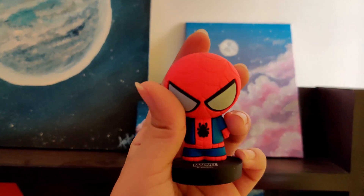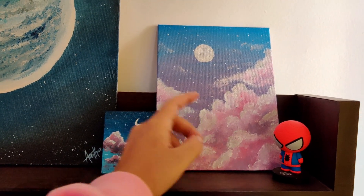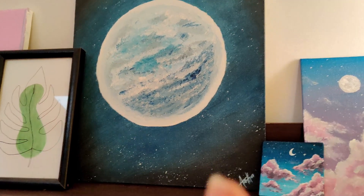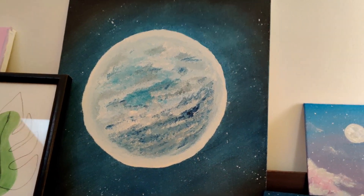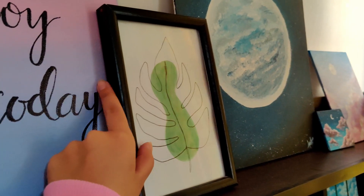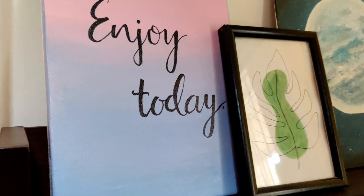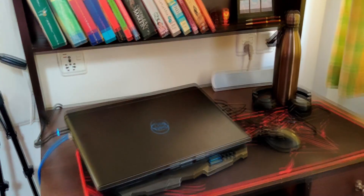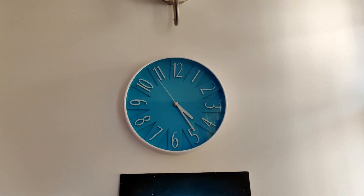Up here I have my little Spider-Man from Miniso — I'm a huge fan of Spider-Man. I have more of my paintings: this one was for a YouTube video, this one was the first painting from my mini canvas series on IGTV, and this moon painting is one of the first paintings I did after I restarted painting about a year ago, so it's very special to me — it also hides a little stain on the wall. Over here is my DIY frame from my Instagram story, and another one of my early paintings. My handwriting is horrible on it but I still like it because of the message. Up there I have a wall clock and a little lamp.